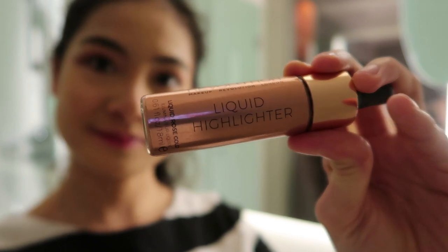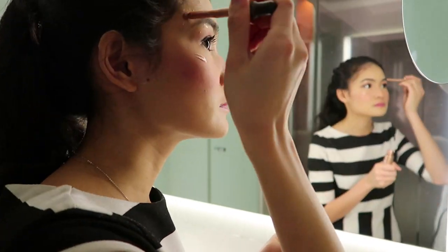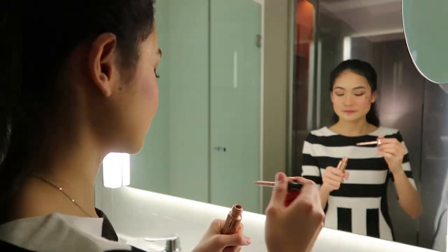For my highlighter, I'm using the Makeup Revolution London Liquid Highlighter Illuminateur Liquid Rose Cool.